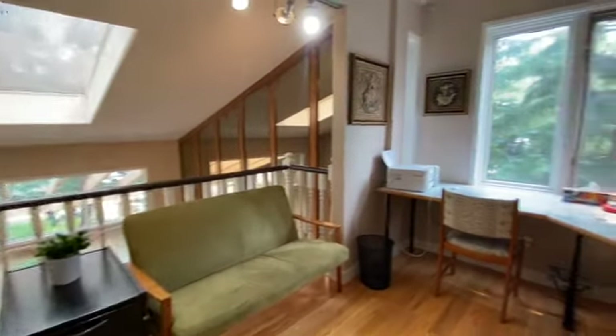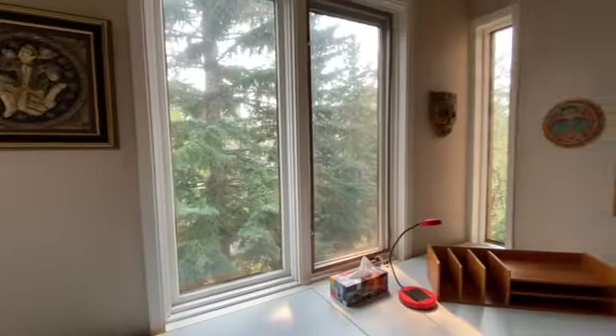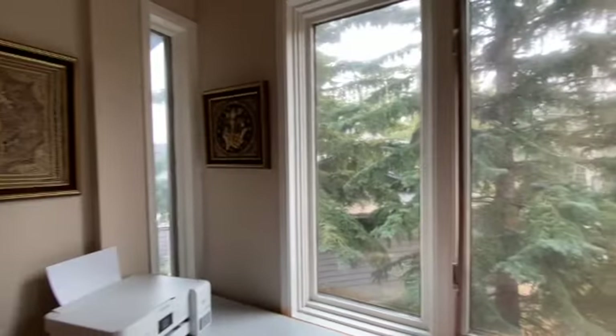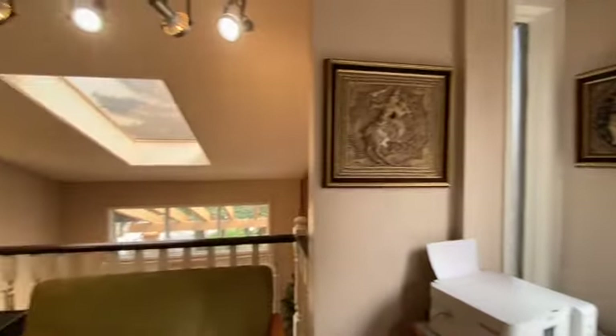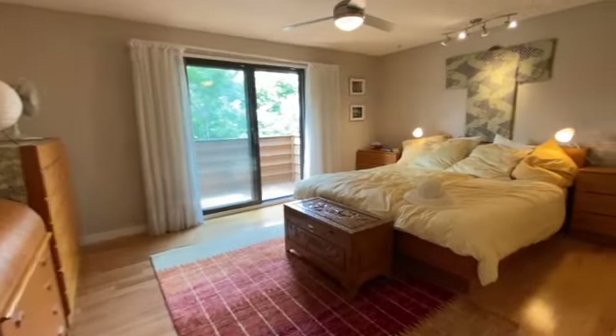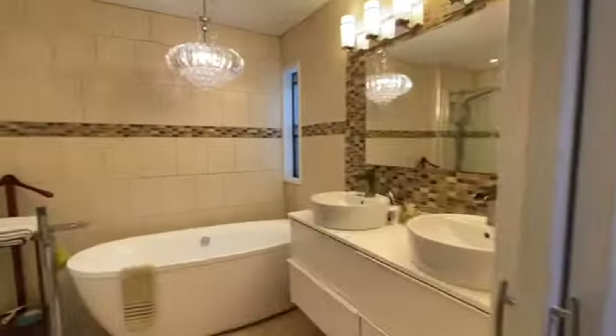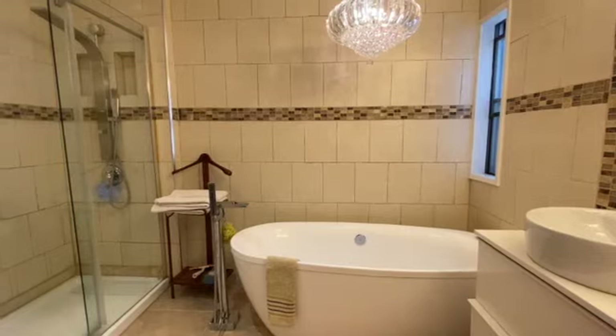Upstairs you'll find three generous bedrooms, room for a home office, and two updated bathrooms. This master bedroom has it all, including a balcony overlooking the backyard, a huge walk-through closet, and a brand-new ensuite bath.